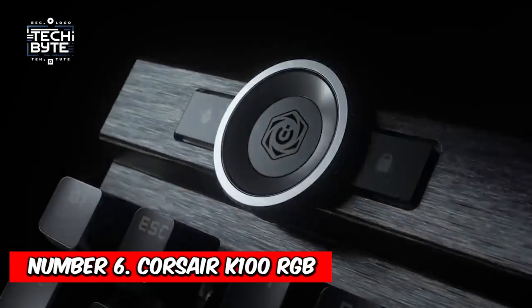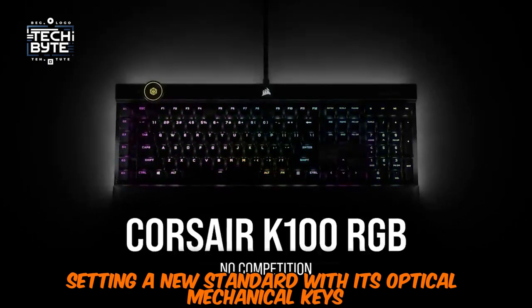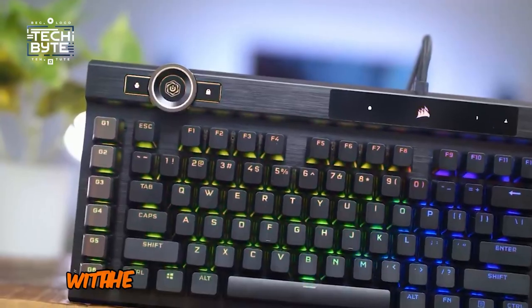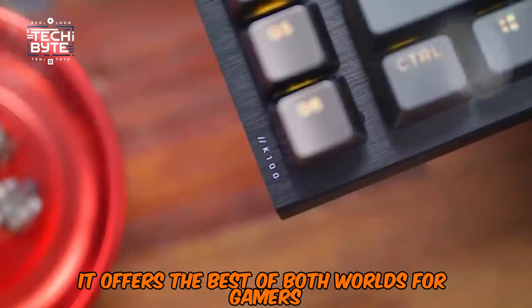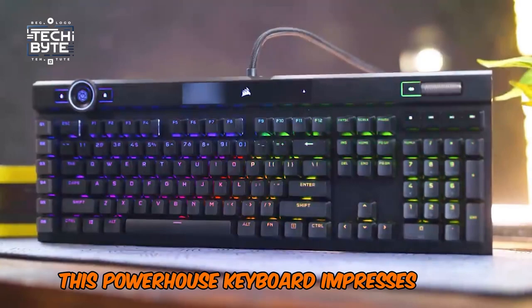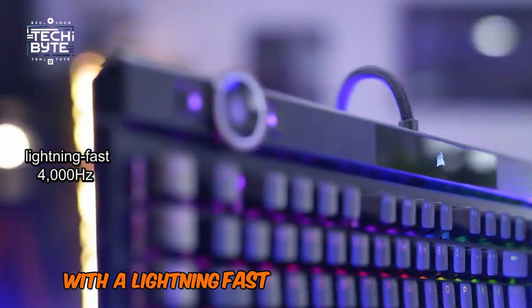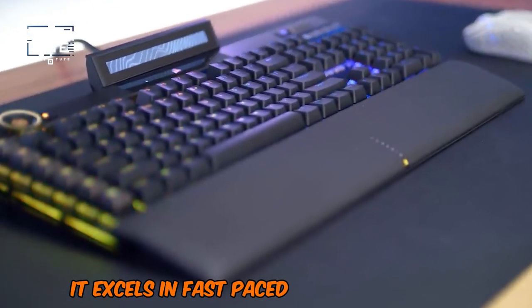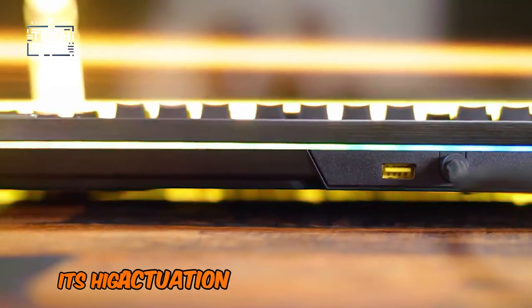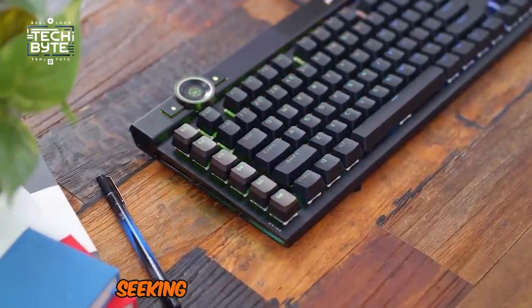Number 6: Corsair K100 RGB. Next up is the Corsair K100 RGB, setting a new standard with its optical mechanical keys. Combining the durability of optical switches with the tactile feedback of mechanical keys, it offers the best of both worlds for gamers. This powerhouse keyboard impresses with its speed, longevity, and user-friendly design. With a lightning-fast 4000Hz polling rate and precise key presses, it excels in fast-paced gaming scenarios.